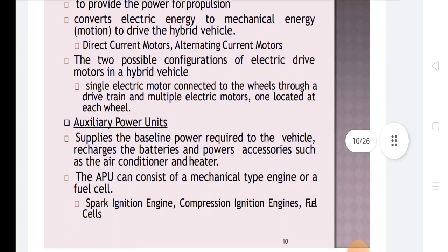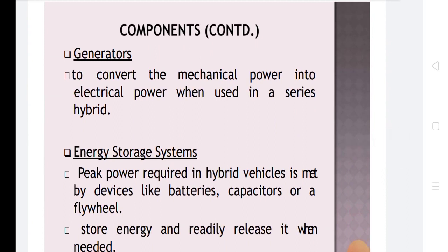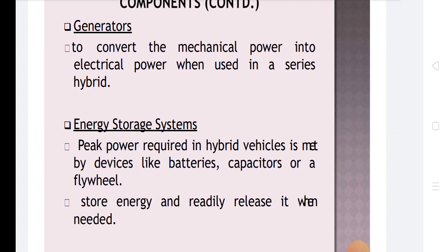The auxiliary power unit supplies the baseline power required to recharge the battery and power accessories such as the air conditioner and heater. The APU can consist of a spark ignition engine, compression ignition engine, or a fuel cell. The energy storage system provides peak power through devices like batteries, capacitors, or a flywheel.